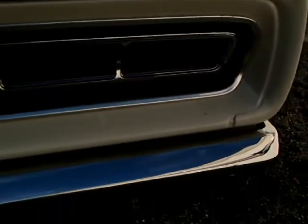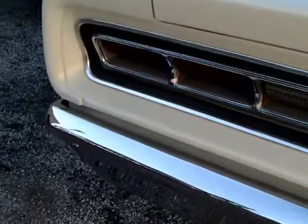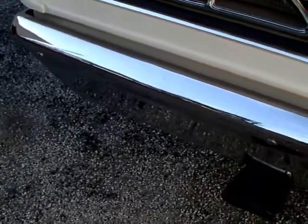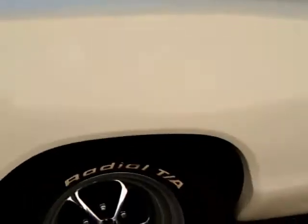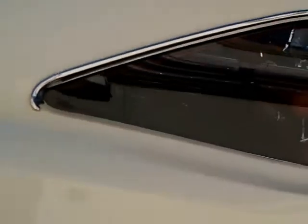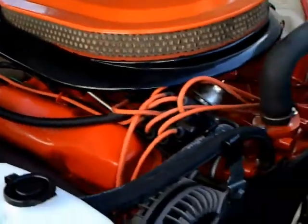Molding going across the back end. The back window is an interesting curved piece of glass, and we still have the vent panes on the driver and passenger door. And there's another peek at the engine.